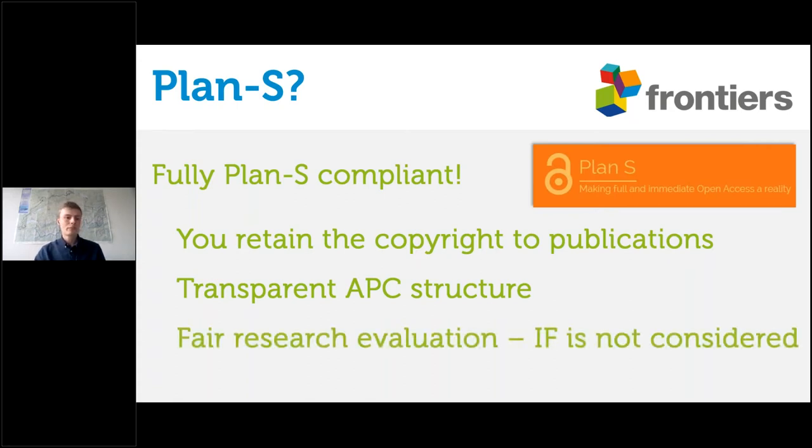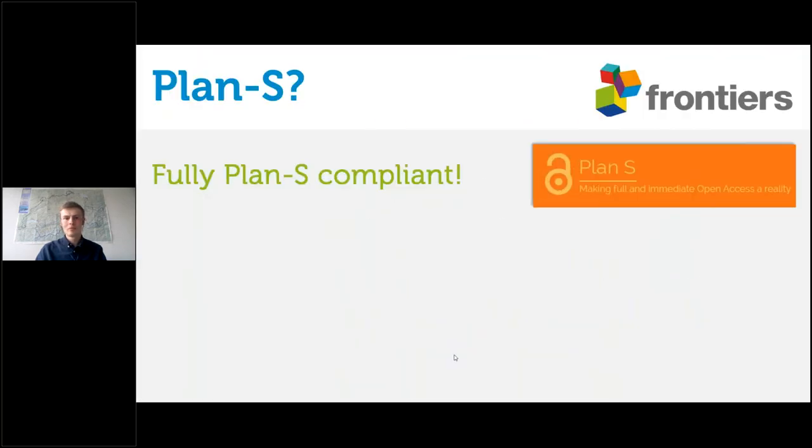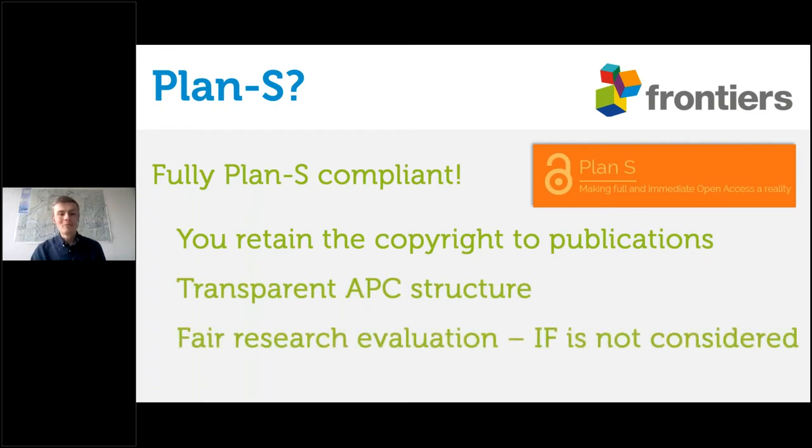Finally, something that often gets overlooked: for funders who participate in the Plan S movement, there is a requirement that impact factor is not considered when funding is provided to researchers. At Frontiers in Plant Science, we're very keen on this because we can now give you the tools to understand the true impact of your work — not just the impact factor of the publisher or journal, but who in the world is reading your work, which publications are highlighting it, and which articles are mentioning your research.